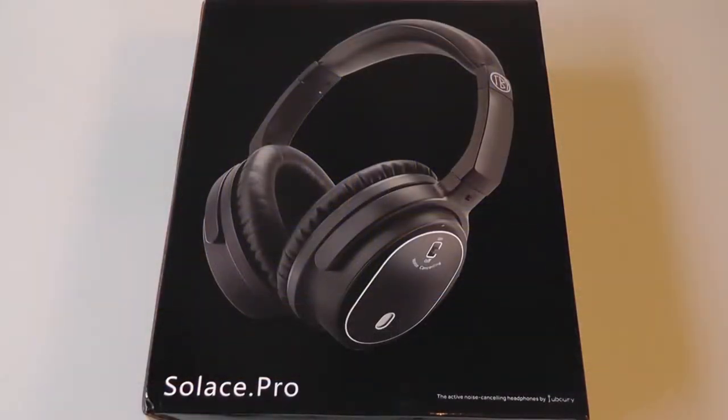Hey folks, here at OSReviews you're watching our first look and quick review of the Joubori Solis Pro. This is an active noise-canceling pair of headphones which sells on Amazon for about 70 dollars — not too expensive for a premium pair that offers good bass and music clarity if you're listening to pop or electronic music.